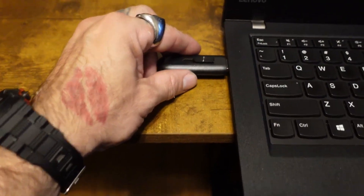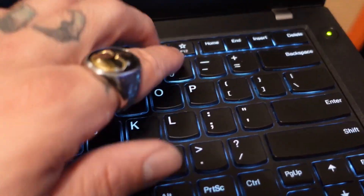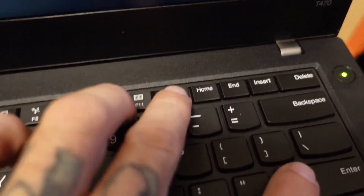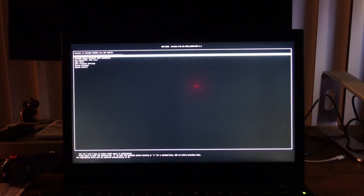So I downloaded the ISO file from CacheOS.org — I'll put the link below. Boot it up, spam F12 on this bad boy, also the Enter key. And here we go, this is the CacheOS installer.